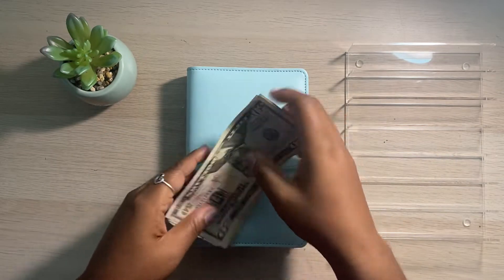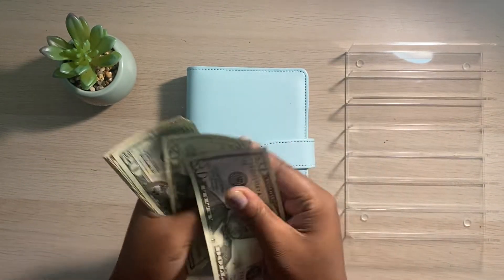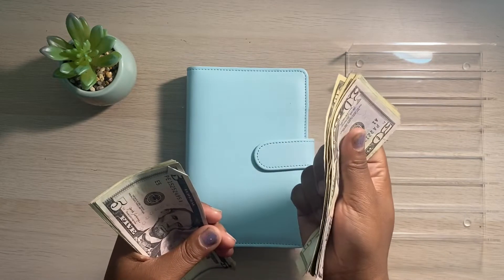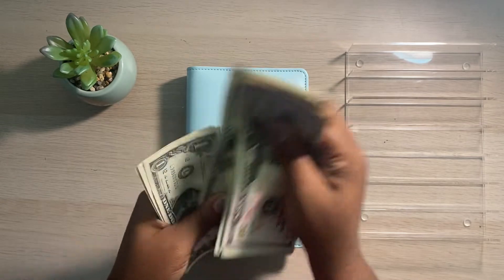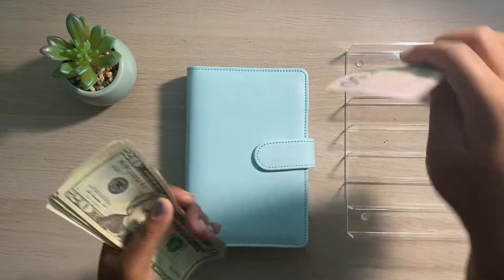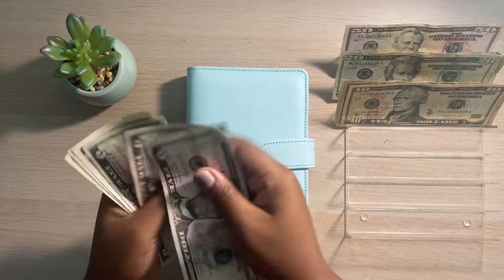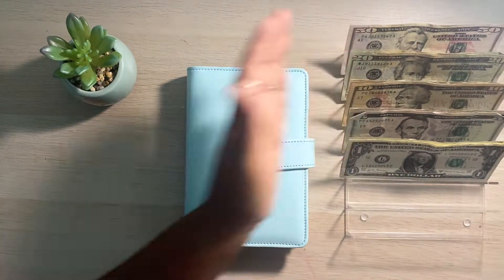Today we are going to be cash stuffing a total of — $50, $70, $90, $110, $120, $130, $140, $150, $155, $160, $165, $170 — $1, $2, $3, $4, $5. So $175 that we are going to be cash stuffing into our sinking funds today. These funds are actually what I put aside in my paycheck that I can put towards some of these financial goals.